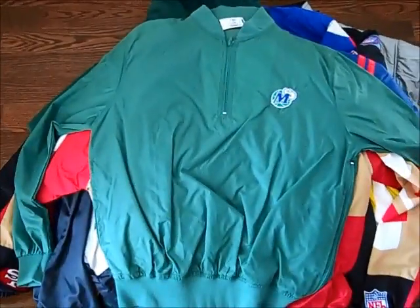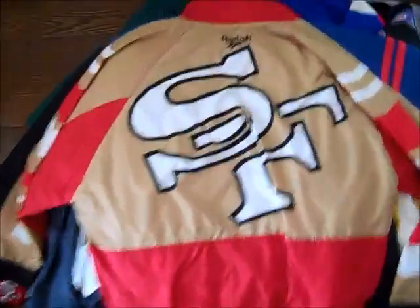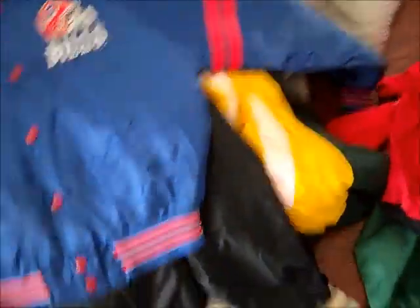Couple jackets and windbreakers. Vintage Starter Dallas Mavericks — it's just a pullover, Starter on the sleeve. Pretty basic but pretty cool. I think Professor Snap was wearing this in one of his videos — it's the Reebok track jacket, you got the embroidery right there, huge SF on the back. On the other side you got the 49ers Gold Rush. The Proline tag, size large. Good jacket there.